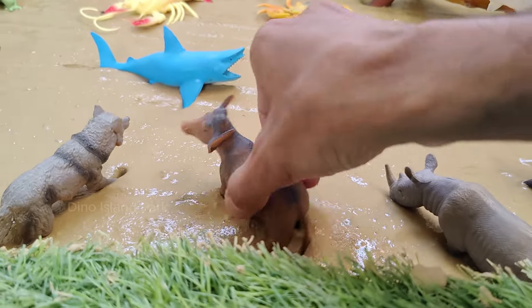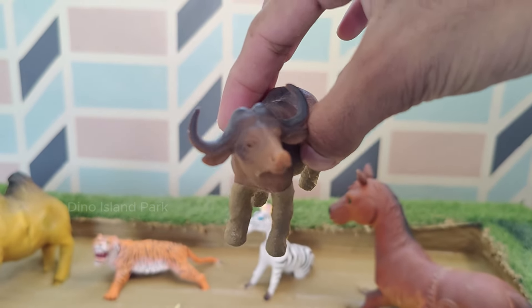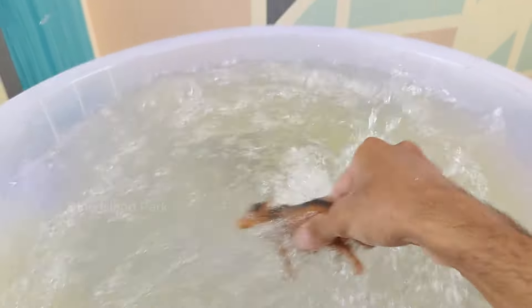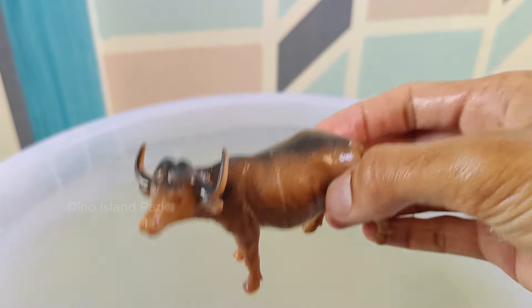Get ready for the Buffalo. Buffaloes are large herbivorous mammals belonging to the Bovidae family. There are two main types of Buffalo: the Water Buffalo and the African Buffalo. Water Buffalo are found in Asia and parts of Europe.